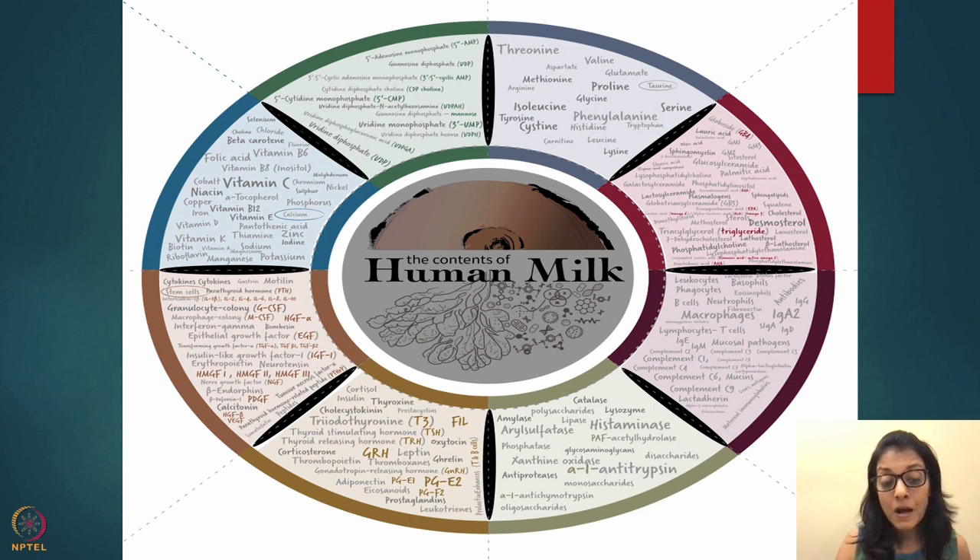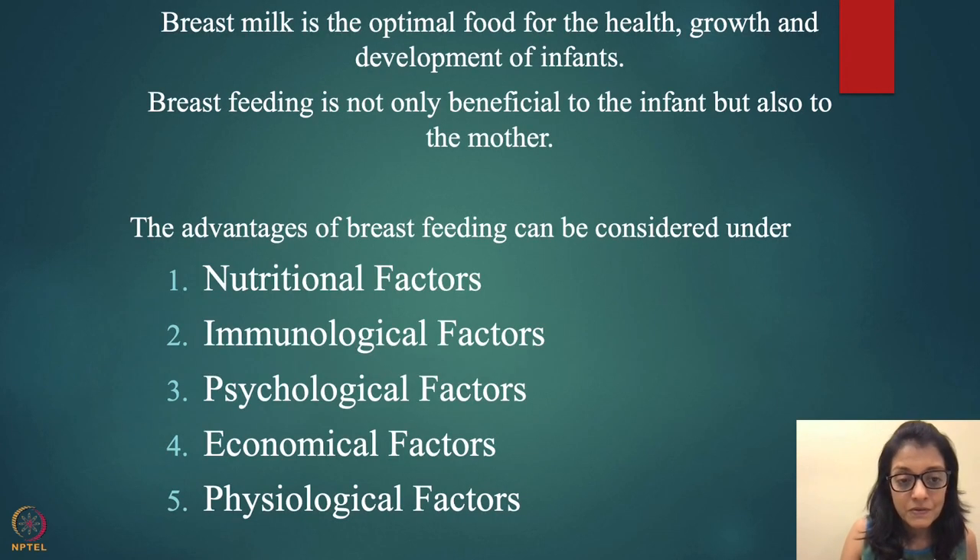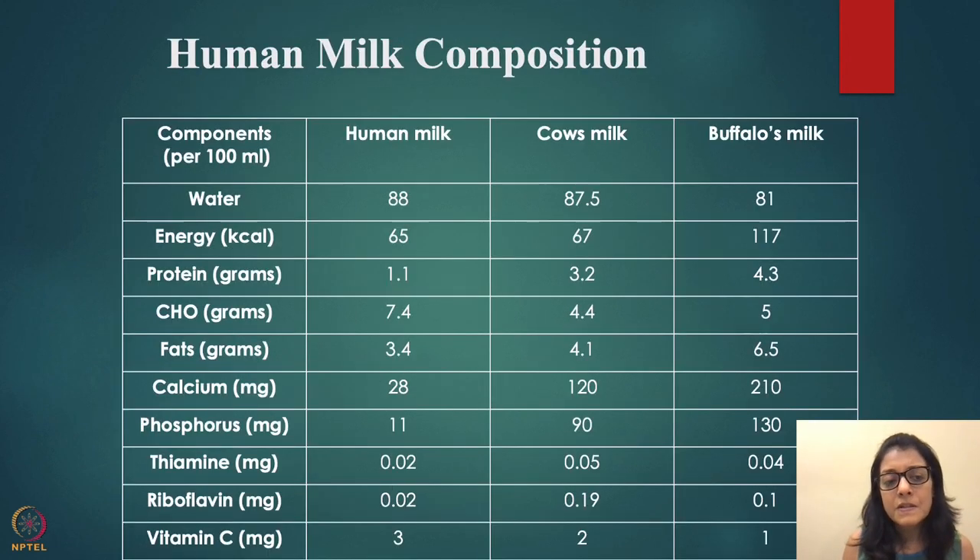Many mothers give up too soon because of poor understanding of techniques. Let's talk about the science of breast milk. It has many different factors; most important is nutrition — optimum nutrition for an infant. They don't need anything except probably vitamin D. It is optimal food for health, growth, and development, and it is beneficial not only to the infant but also to mothers.